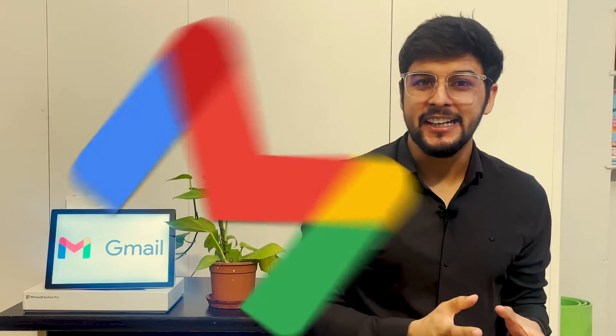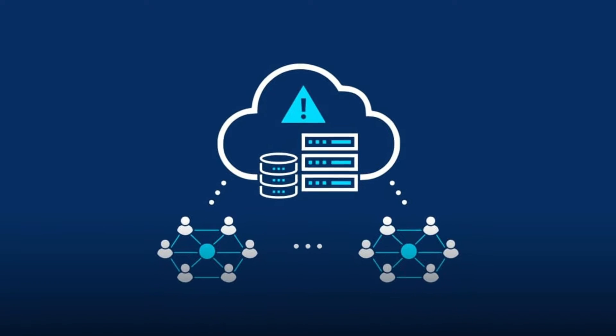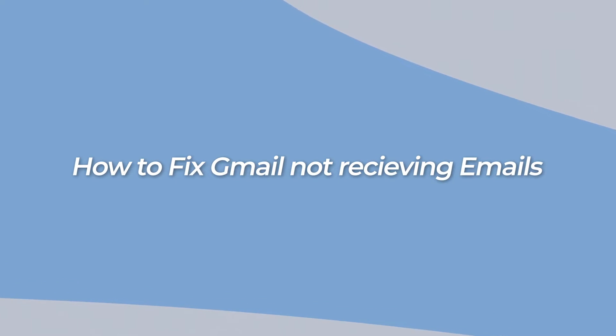If your Gmail is not receiving emails, that might be caused by many issues such as a server outage, lack of internet connections, etc. In this video, we'll show you some of the possible solutions to fix the Gmail not receiving emails issue.